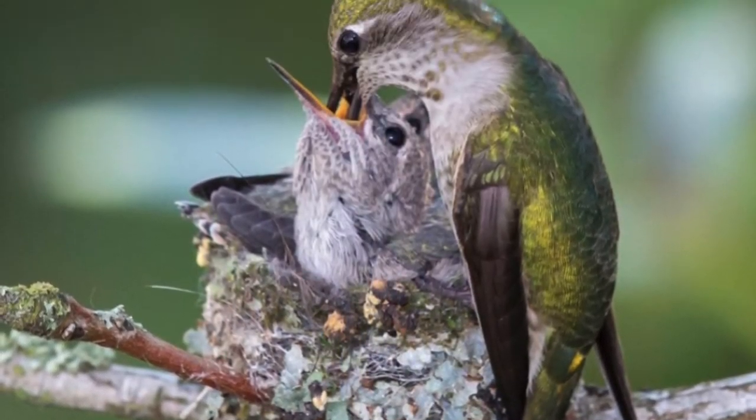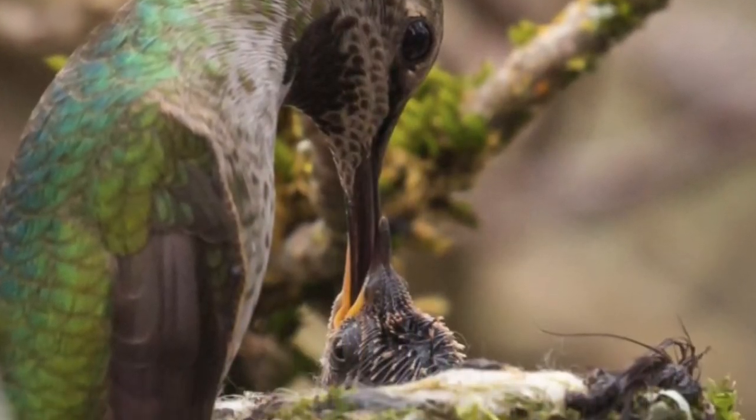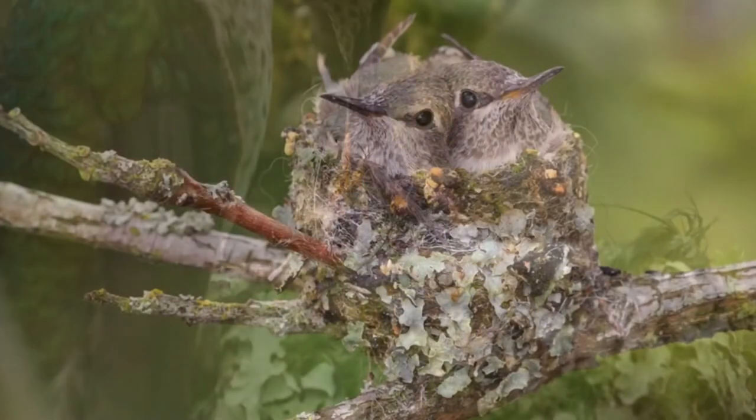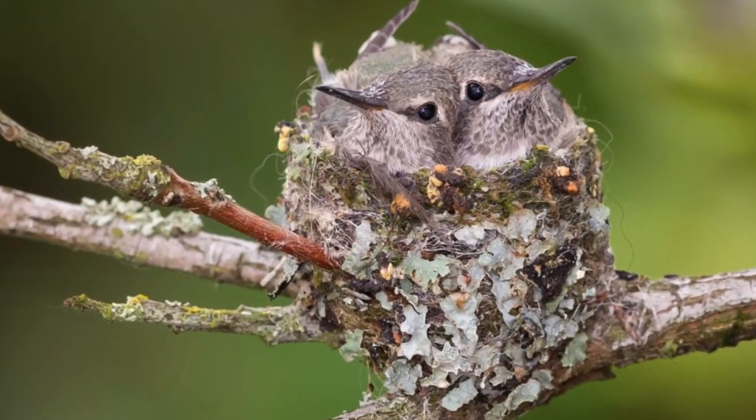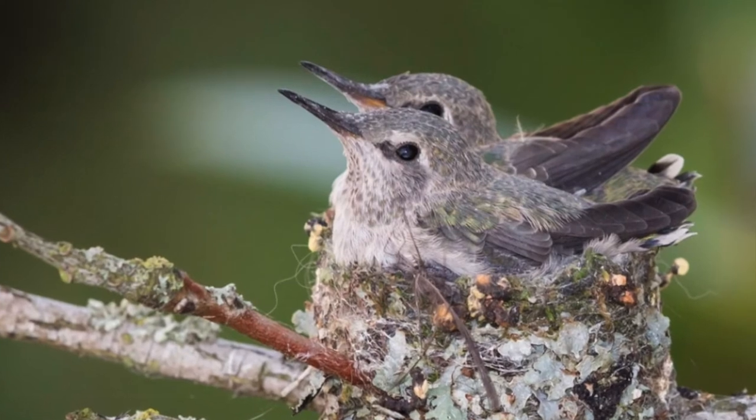Adult hummingbirds drink nectar from flowers and are pollinators. But baby hummingbirds need protein, not sugar, to grow. So the mother spends most of her time catching small insects and spiders for them.